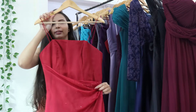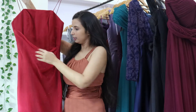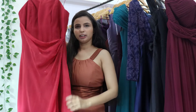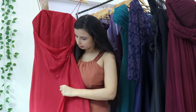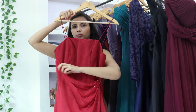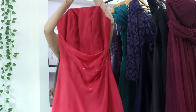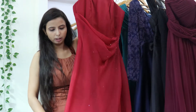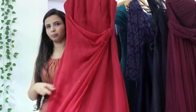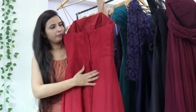Another one is a red gown. This is also a georgette material. It has a very beautiful waist area and a flared look. It is naturally softer.